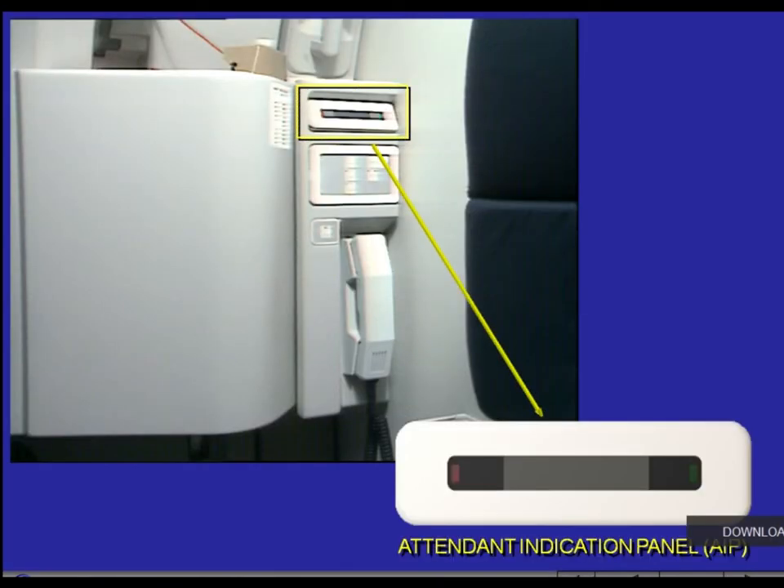The Attendant Indication Panel, AIP, is part of the communication system and is located near each main cabin crew station. It displays communication and system-related messages.